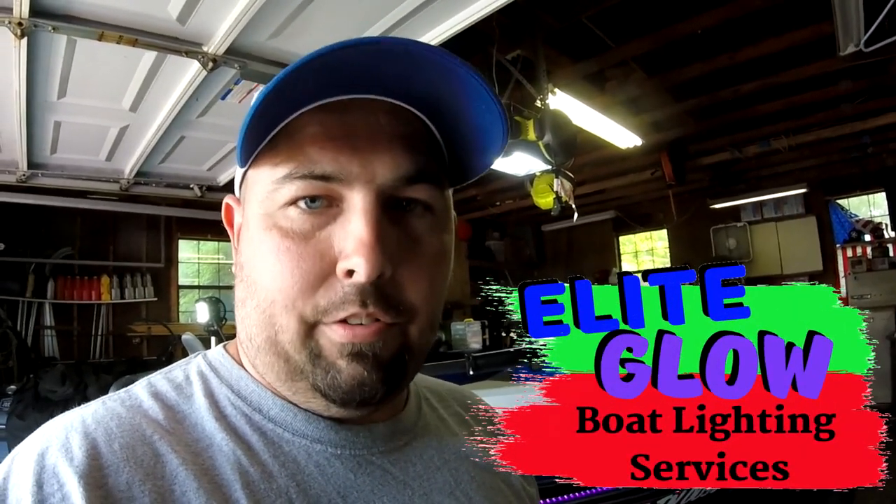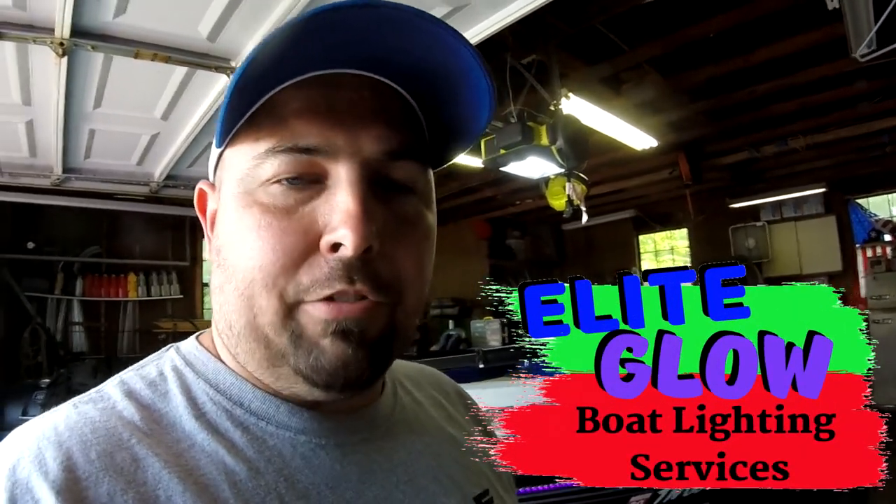You're in good luck because I'm going to introduce you today to Elite Glow Boat Lighting Services. Hunter Cordell out of East Ridge, Tennessee does a fantastic job. Friendly service, good price, and can work you in really quickly.